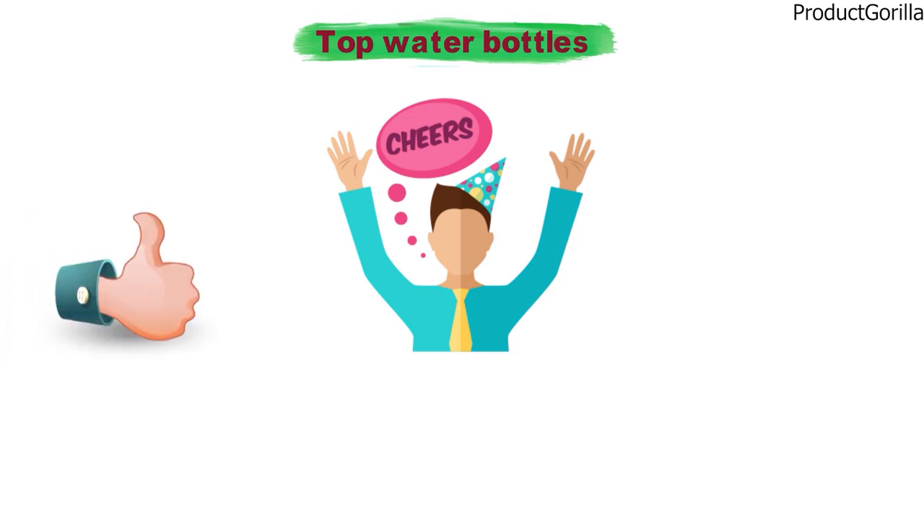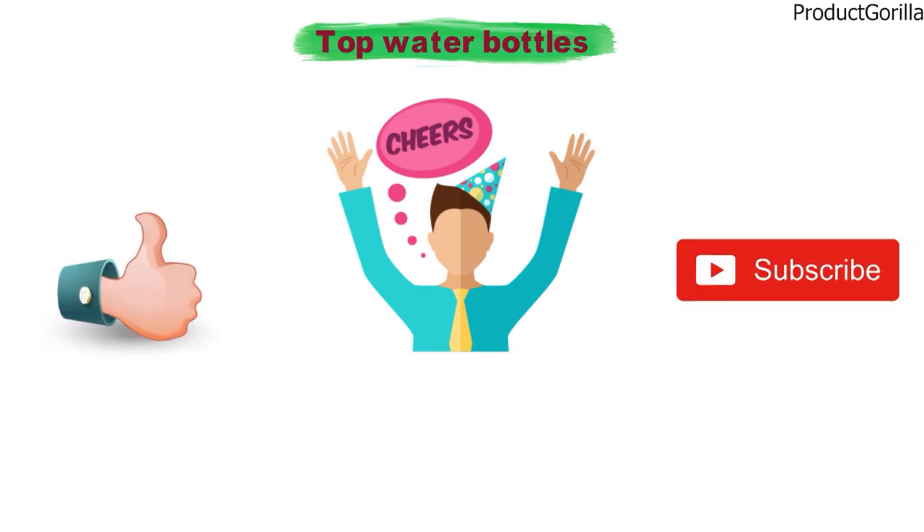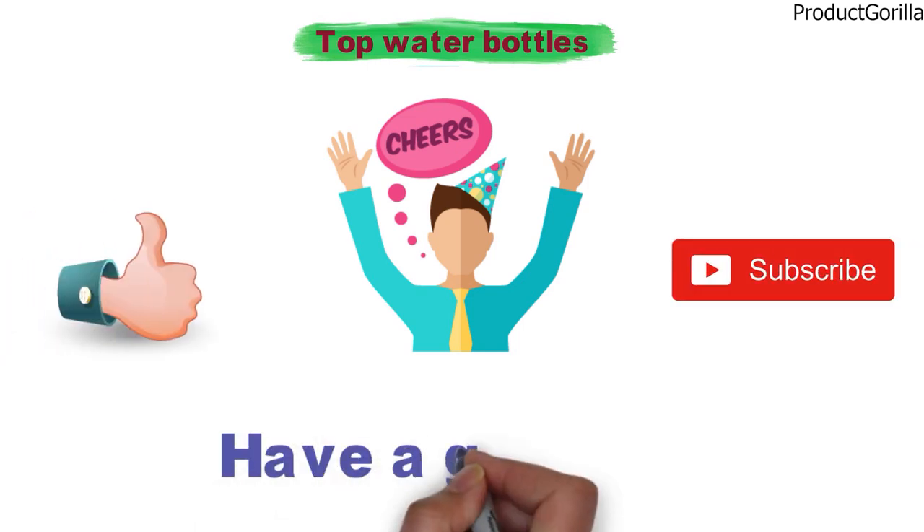So that sums up the top water bottles. We hope you enjoyed. If you did, please leave a like on the video, and if you're new here, hit that subscribe button. Until next time, have a great day.